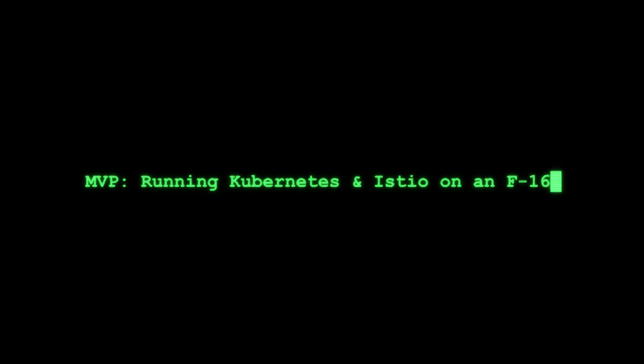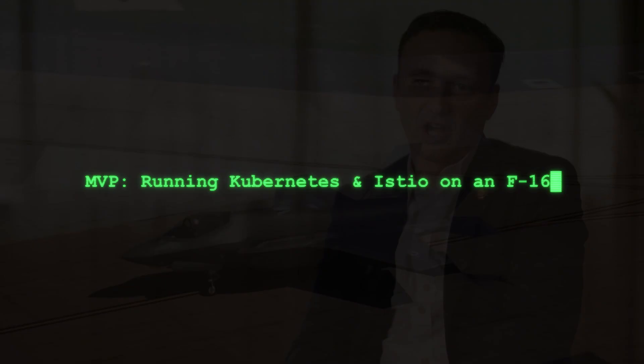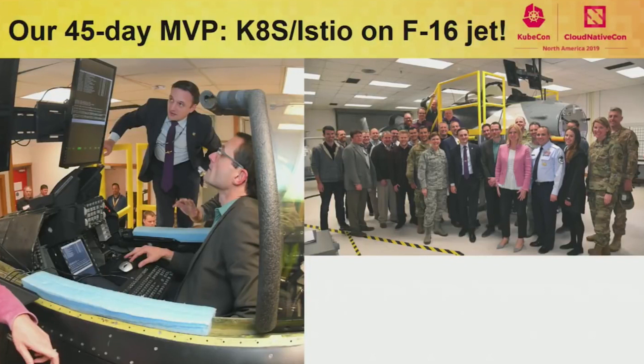We went to the team and said, can you put Kubernetes and Istio on the JET? We didn't want to change the hardware of the JET — that's legacy hardware, no cheating. They had to be able to boot from scratch in two minutes with the microservices and the Istio stack running.